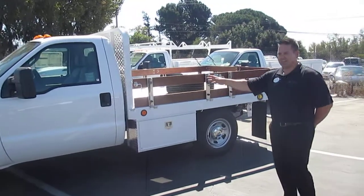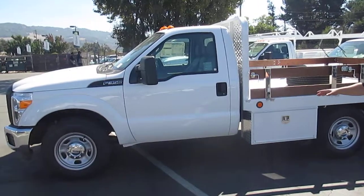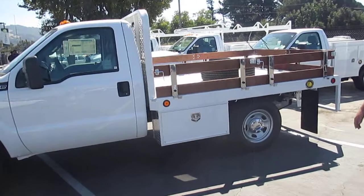Nice little truck — air conditioning on the inside, Bluetooth capability, single rear wheel. Basically, this is the size of a regular pickup, but look at how much more you can do with it.